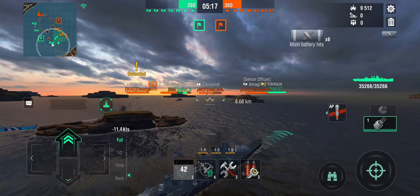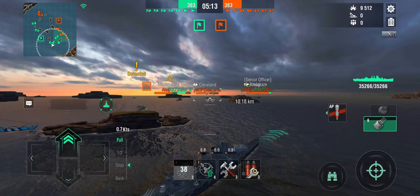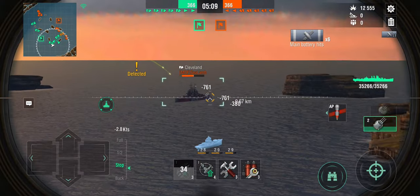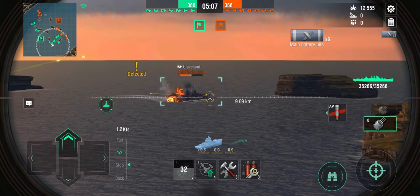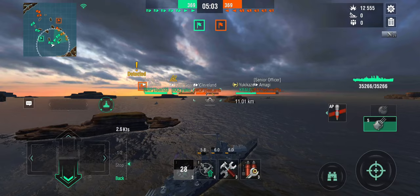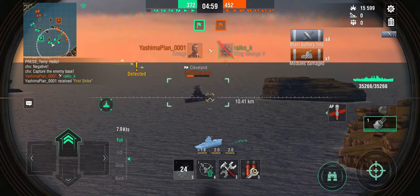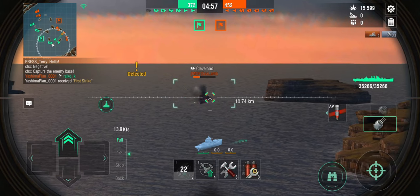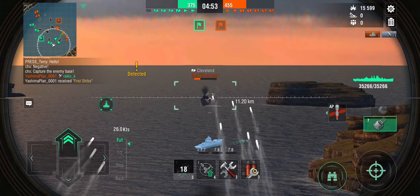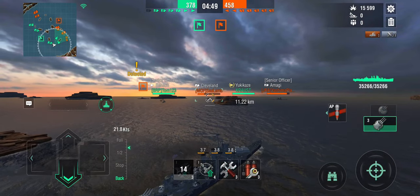What is that King George doing? Unsurprisingly, the King George is dead. We're going to be capped in a minute because both enemy destroyers are going to go through the center. I might have to turn around. But we need to take care of that Amagi here, and I'm going to try and help my destroyers as much as I can.